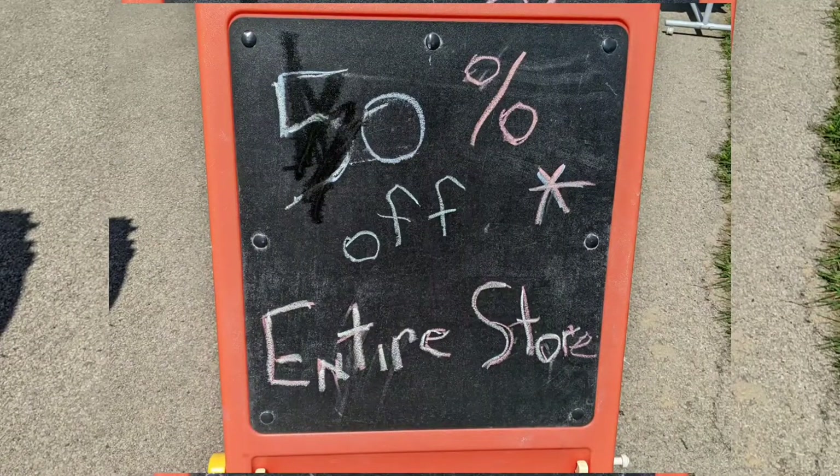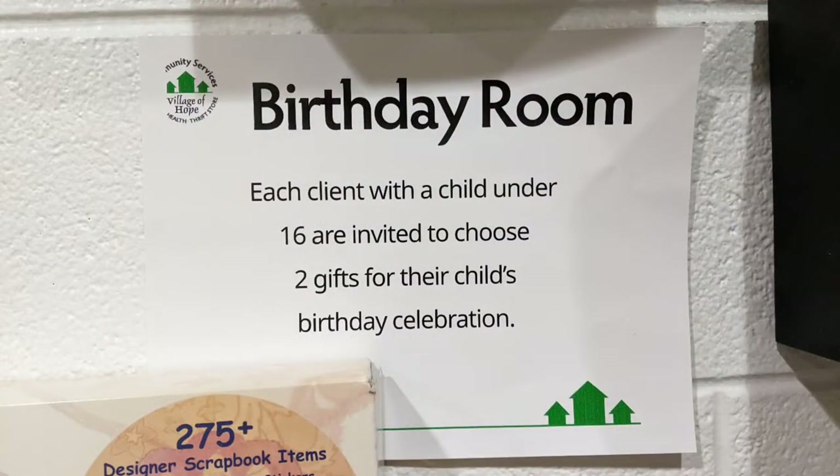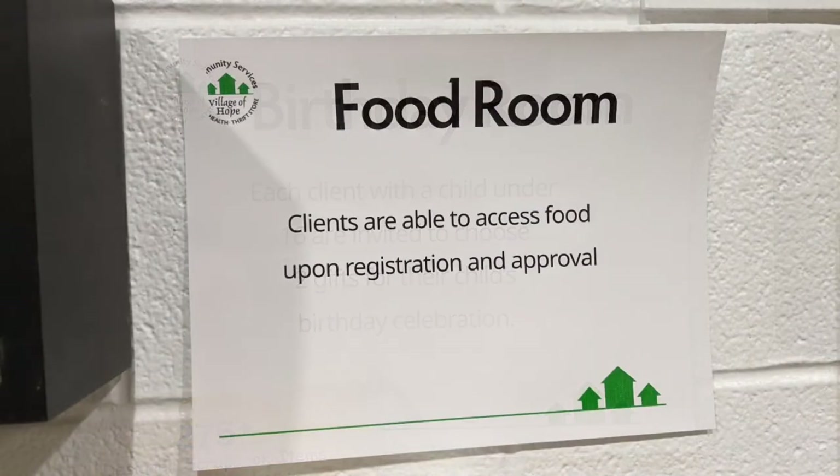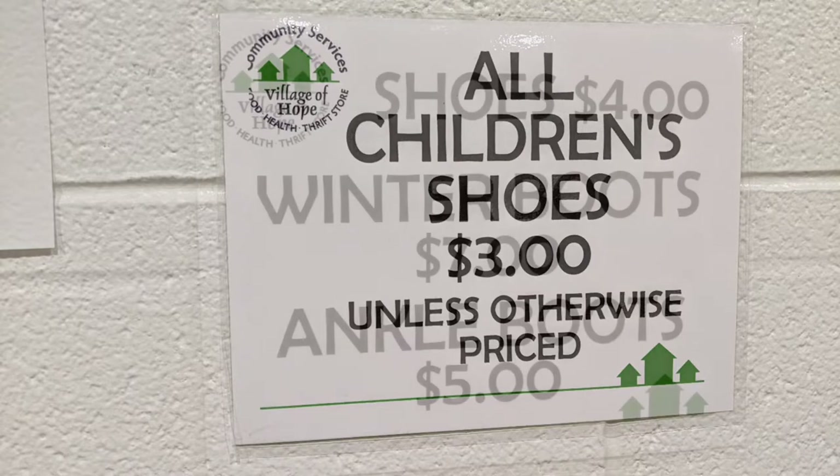We walked into a 50% off the entire store. Some of the stuff was outside the store — we even picked up something from outside. They do some other activities there and assist folks with all sorts of areas. Children's shoes were under $3 unless otherwise marked, and then it's a 50% off on top of that.